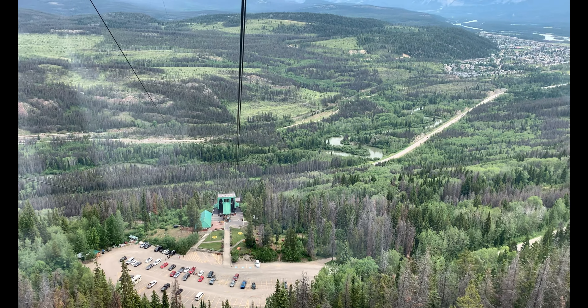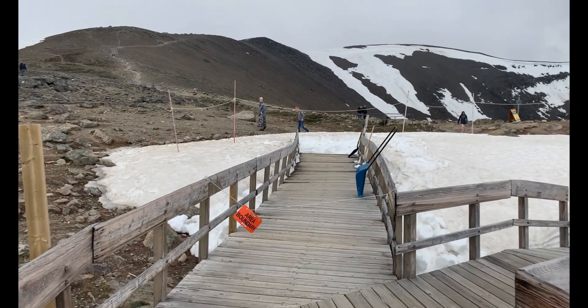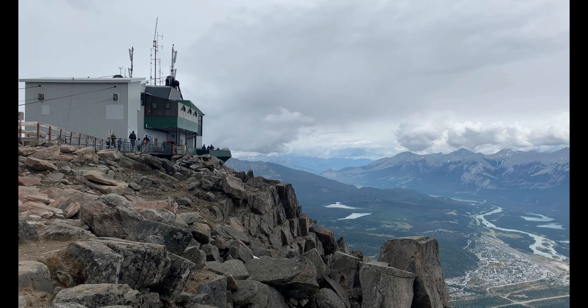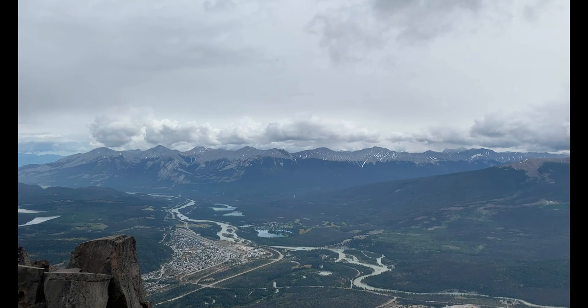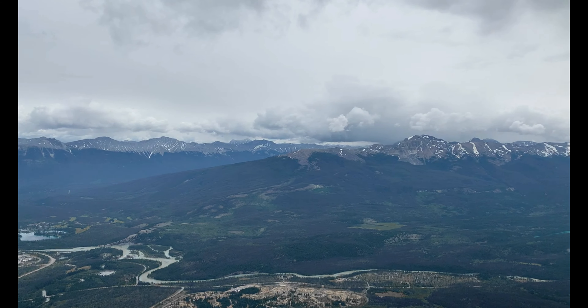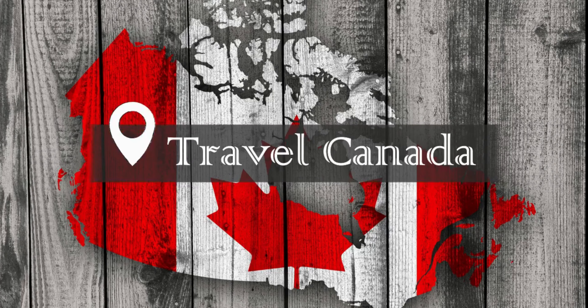On our previous vlog, we reached the summit of Whistler's Mountain by a Jasper Sky Tram and witnessed the breathtaking view of the Canadian Rockies in the small town of Jasper. This time, we will continue our journey and visit another mind-blowing view — and that is Sunwapta Falls.